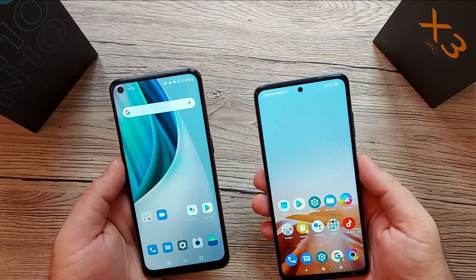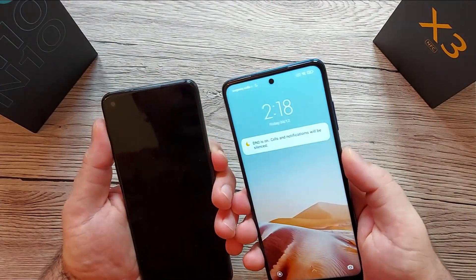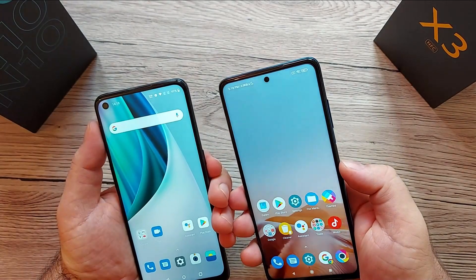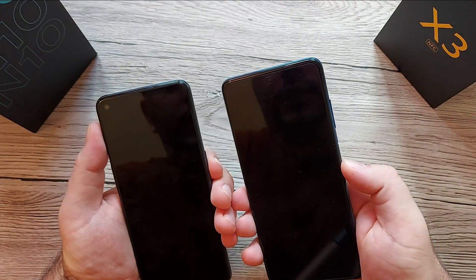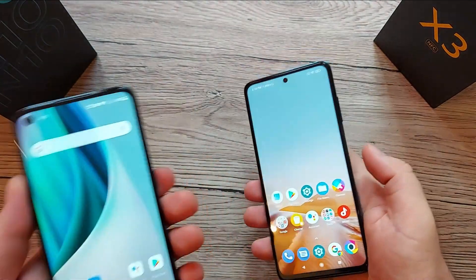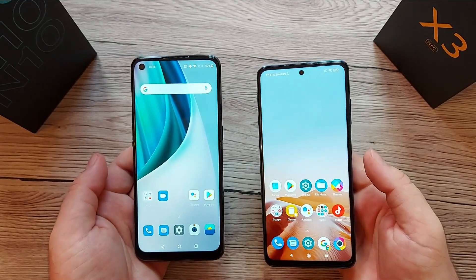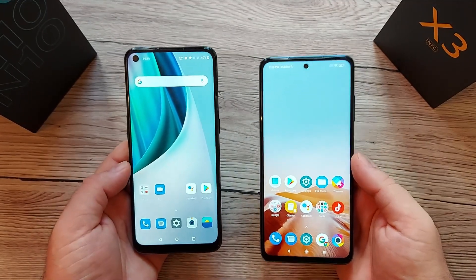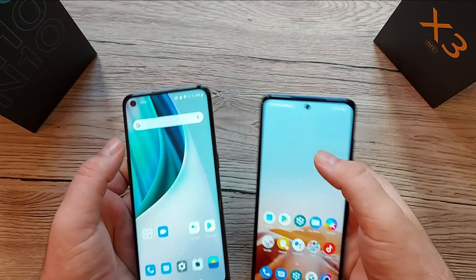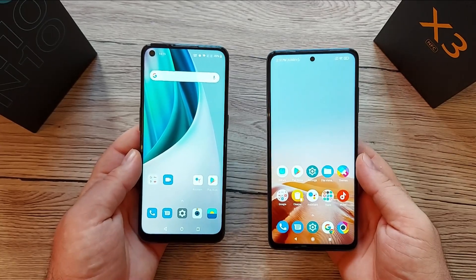Both devices also support face unlock, and in a quick test both are quite fast. It depends on which one you press first, but both are great at face unlock — it also depends on the size of the selfie camera.